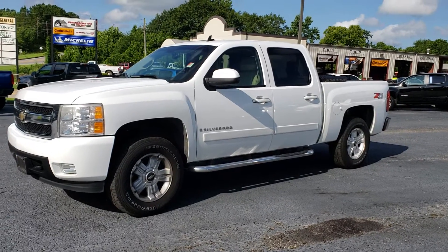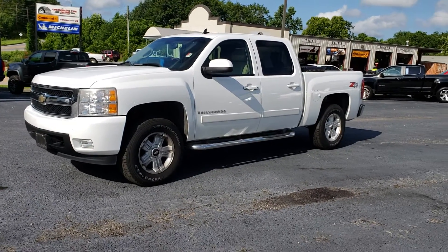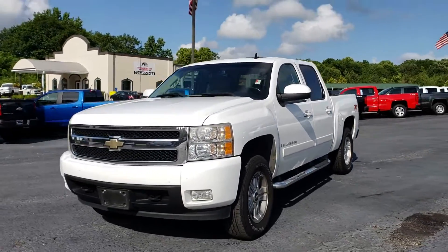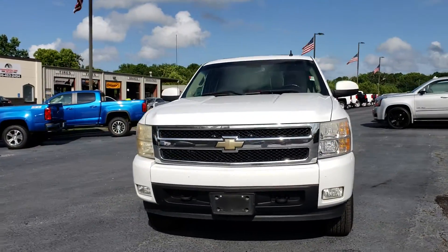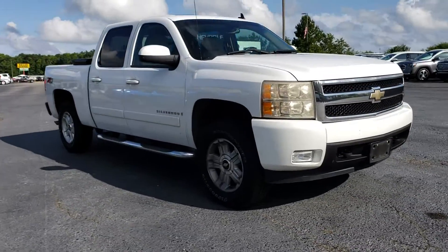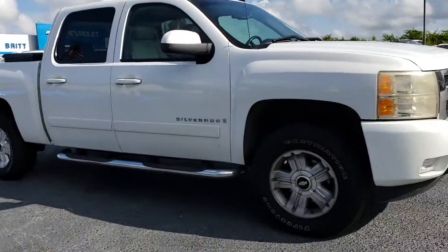This is a 2007 Silverado Z71 4x4 crew cab. It's got a little bit of high mileage but the truck's in really good condition. It's fully loaded LTZ with a sunroof and Firestone Destination tires with side steps.